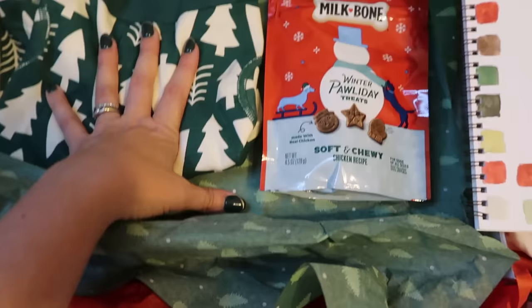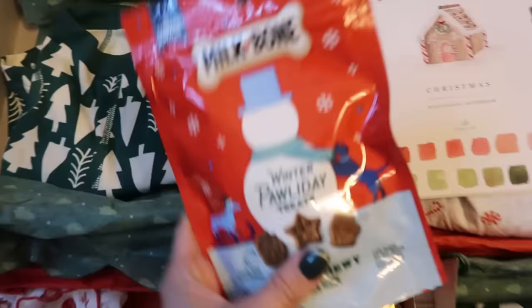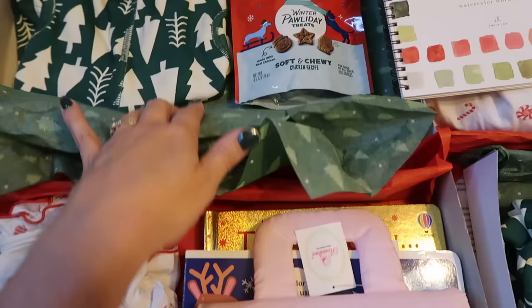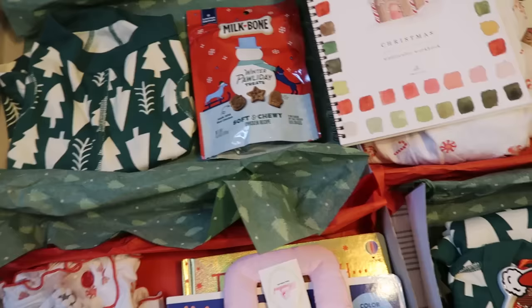And of course our dog! I got him the same Hannah Anderson pajamas as the boys because according to my kids he's one of the boys. I just got him some Paula Day treats — usually I get him a chew toy or something but he absolutely destroys them, so no chew toy this year.